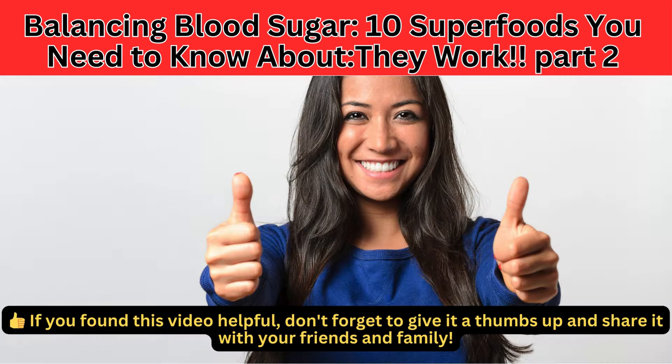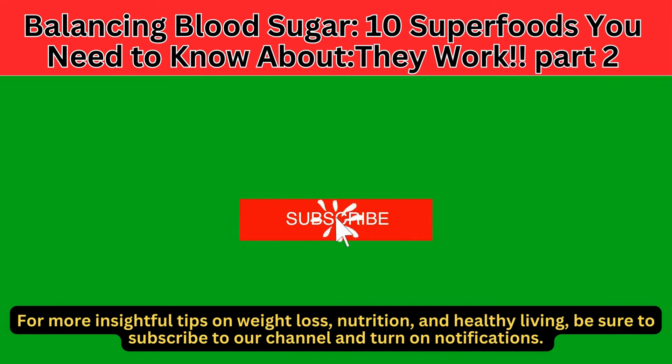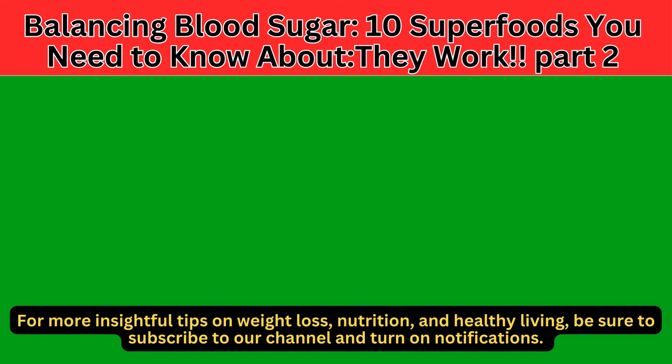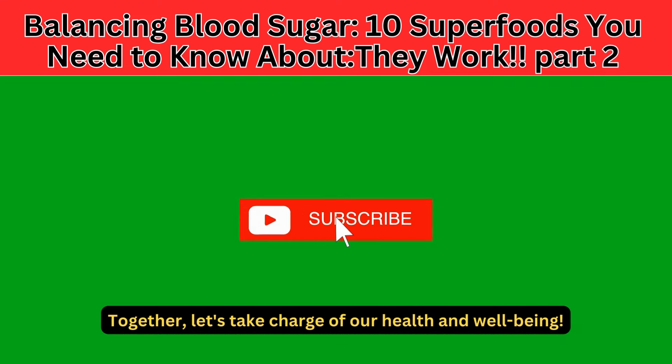If you found this video helpful, don't forget to give it a thumbs up and share it with your friends and family. For more insightful tips on weight loss, nutrition, and healthy living, be sure to subscribe to our channel and turn on notifications. Together, let's take charge of our health and well-being.